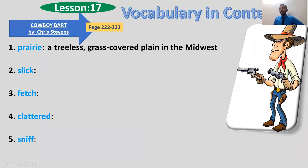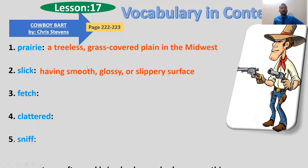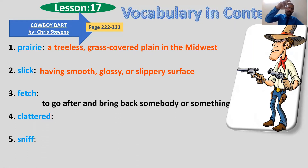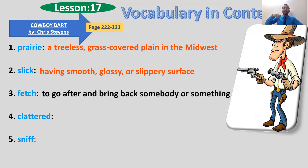Number two is 'slick,' which means smooth, flat, smooth surface. Number three is 'fetch' — when you go to bring someone. To go after and bring back somebody or something.